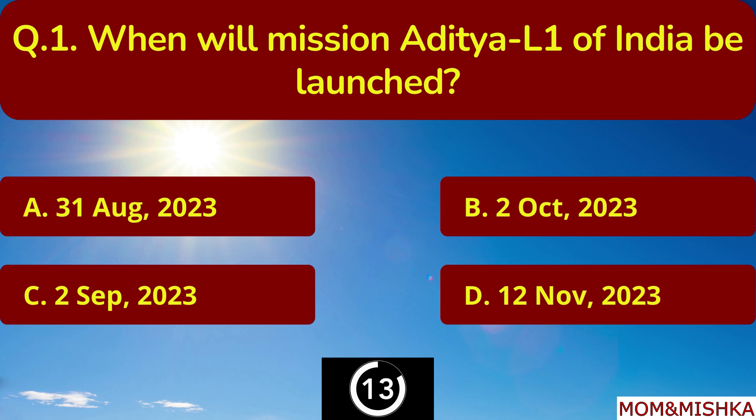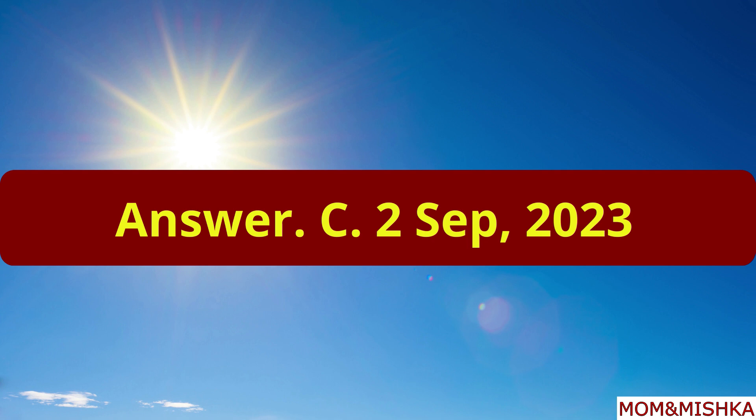When will mission Aditya L1 of India be launched? On 2nd September 2023. Option C.